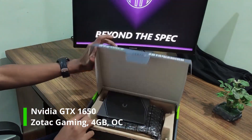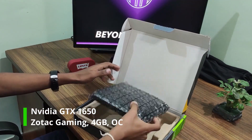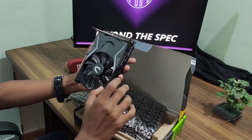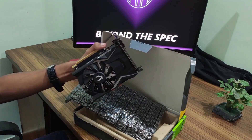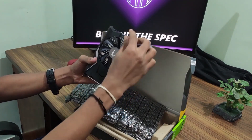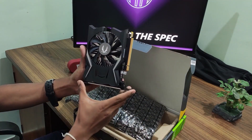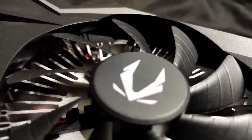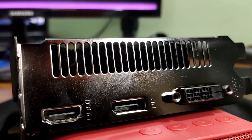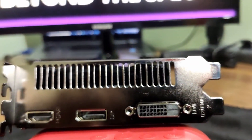For a graphics card, we had a few options: the NVIDIA GTX 1650, GTX 1660, or the AMD Radeon RX 570. In the end, we decided to go with the GTX 1650 from Zotac Gaming, just because it manages to deliver optimal performance for a reasonable cost.